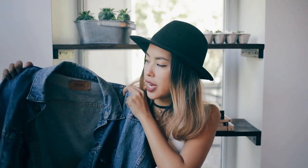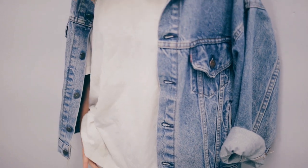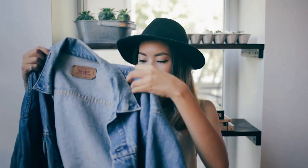Number four: a denim jacket. This is a vintage Levi's denim jacket I got in Japan. It's really loose and oversized — I like all my things loose and oversized. It looks really good with loose baggy jeans or high-waisted shorts, and now that fall is here it's a great transitional piece from summer to fall.